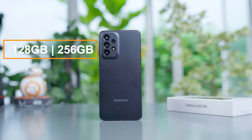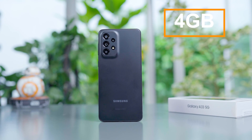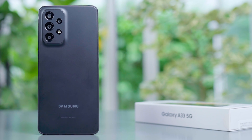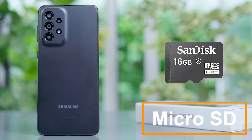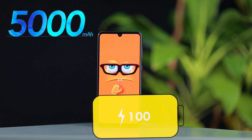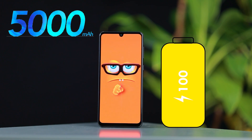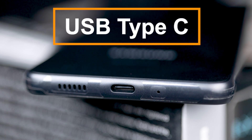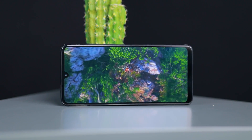You can use storage of 128 or 256GB, and RAM options of 4, 6, or 8GB. You can use a microSD card and USB Type-C port. There is also a stereo speaker system.